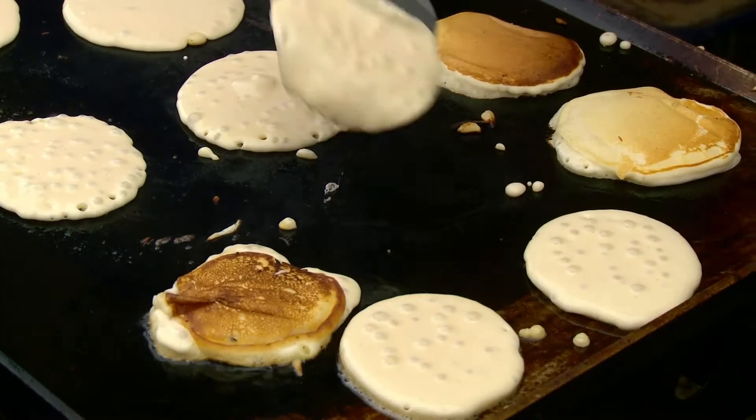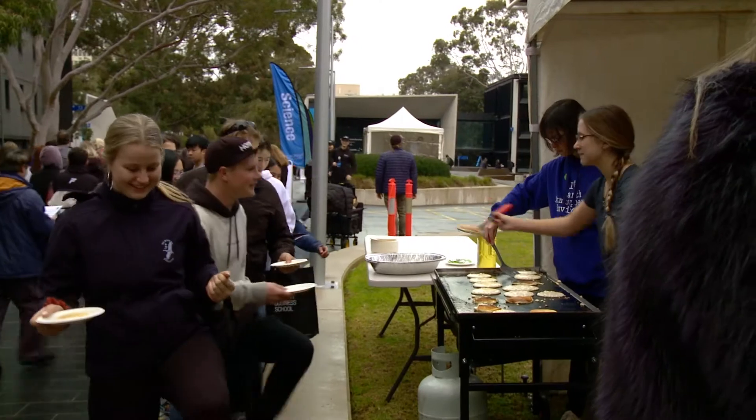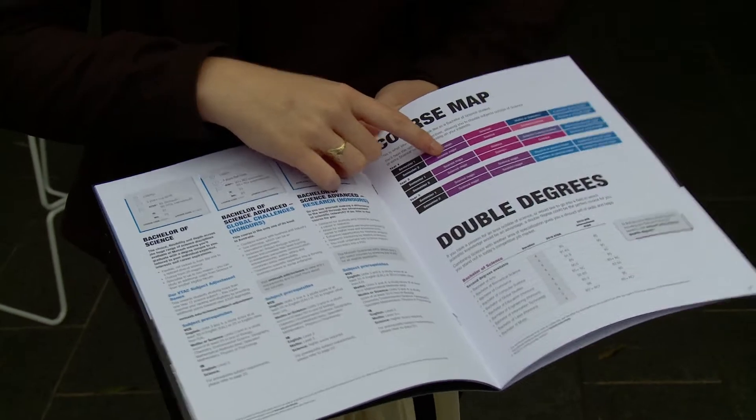There's usually a few brochures from each course area and they're well presented, very easy to read. All the necessary information is there — ATARs, subject selection, course descriptions, and length of the course.